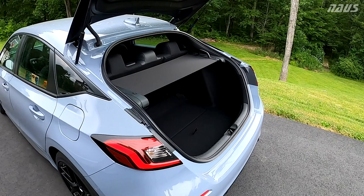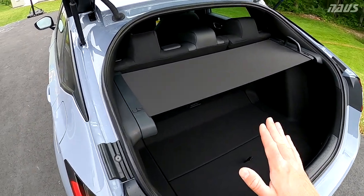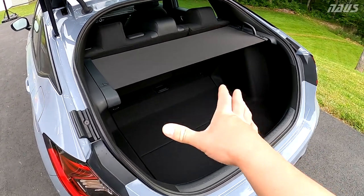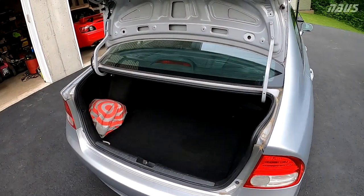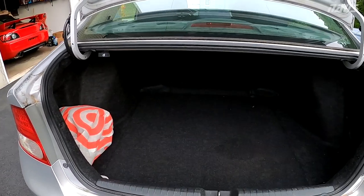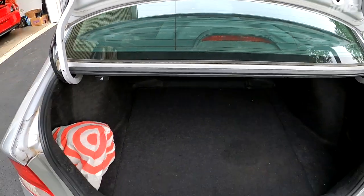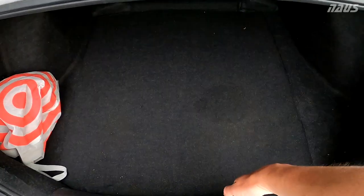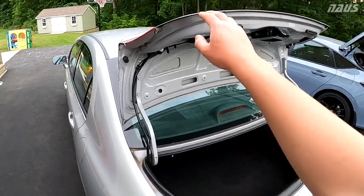For example, our double-wide jogger stroller for the babies cannot fit in this car unless I angle it up over the seats — it cannot lay flat. On the 8th gen, even though I have half the cargo volume, it is a deeper trunk, and you can fit the stroller in this opening and push it all the way in. It touches the back of the rear seats and just gives me enough clearance to close the trunk.